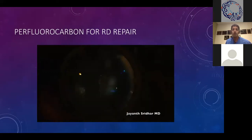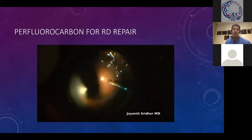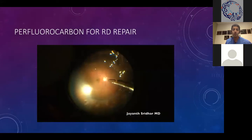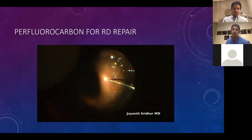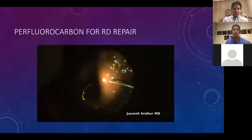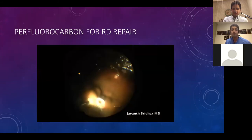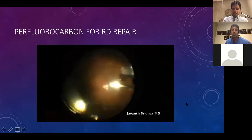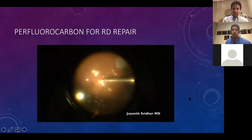When taking the perfluorocarbons down, take it down at the posteriormost point — usually the nerve. Make sure if you're using a backflush or soft tip to have negative aspiration as you leave the eye so you don't drip the perfluorocarbons back in inadvertently. I always perform a saline rinse at the end of these cases to make sure all the perfluorocarbons is removed. You can also vent to evaporate perfluorocarbons.